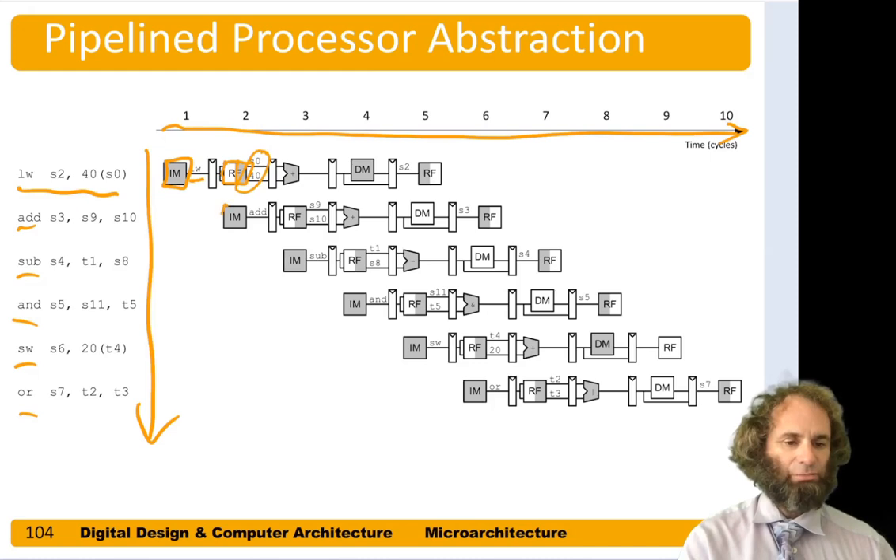In cycle 2, the register file is used in the second half to read out the offset 40 and s0, while the instruction memory is used to read out the add. In cycle 3, the instruction memory is reading the subtract, the register file is reading s9 and s10 for the add, and the ALU is computing the addition of 40 and s0 for the load.